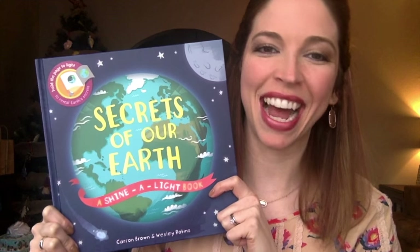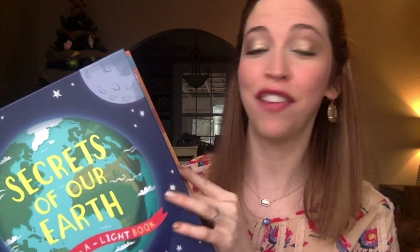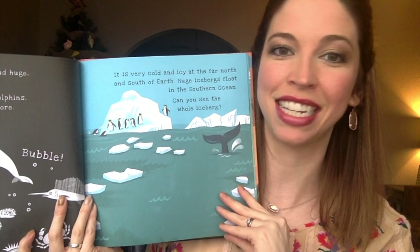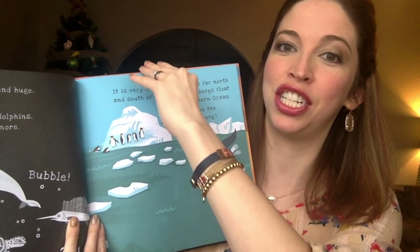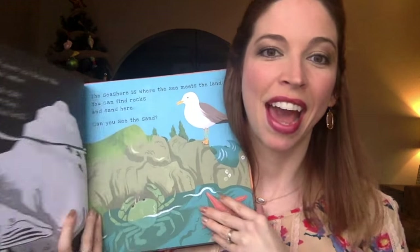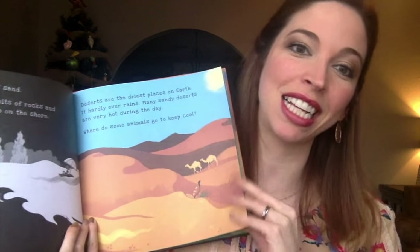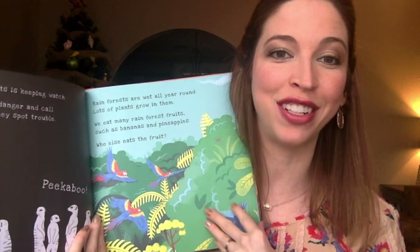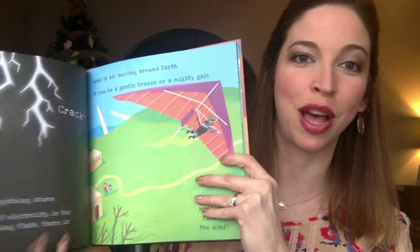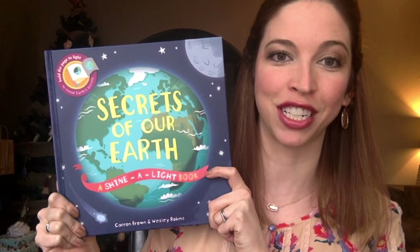Last but not least, I have to show you our two newest additions to our Shine a Light series. If you're not familiar with this fun series, all you do is shine a light behind the page to reveal the secret image on the front. This book covers everything from volcanoes to lightning storms to creatures you'll find on our great planet, and there are just all kinds of hidden treasures about our earth that will be revealed in this great new nonfiction title.